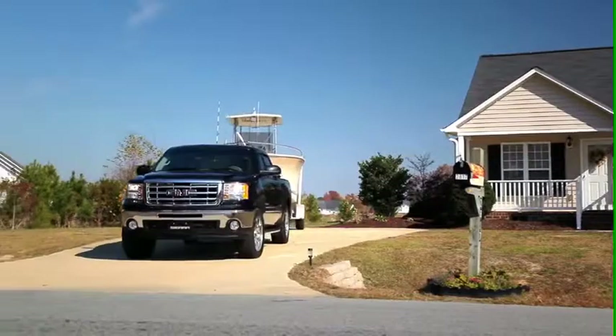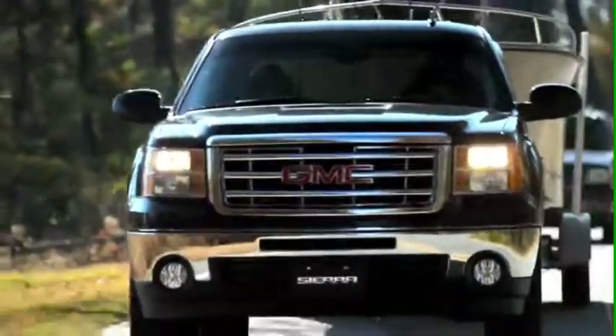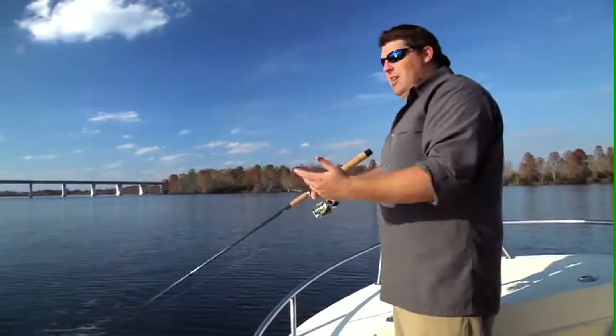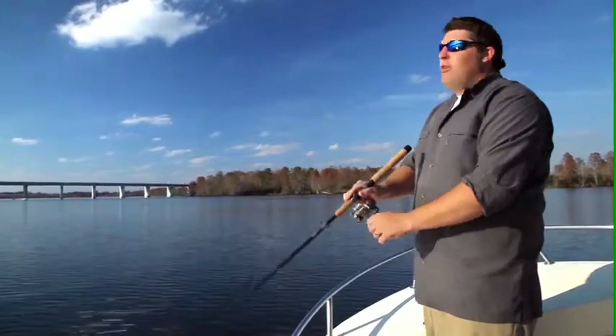I go down there and I back up and I tell the guy what I need. He comes out with a forklift, goes up to the back of the truck. I drop the tailgate, I look at him — he stops, cuts the forklift off. He says, 'In here?' I said, 'Yeah, in here. That's what it's made for. That's what it's made to do.' This guy looked at me and just shook his head as I drove off.